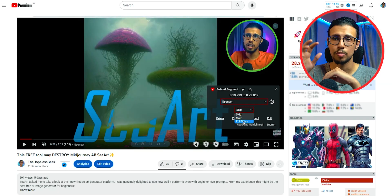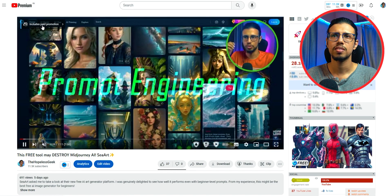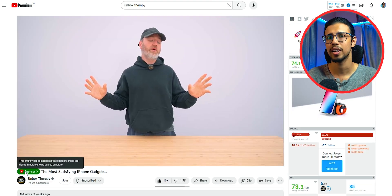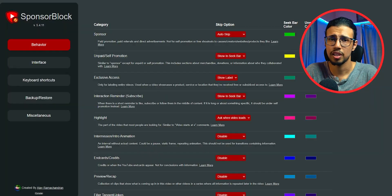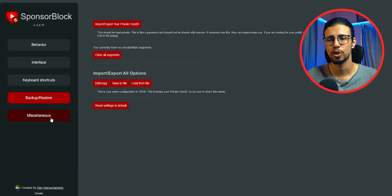That's how a community of viewers can support one another when the creator is not being clear. I always put the 'includes paid promotion' tag on my sponsored videos — I don't know why bigger creators don't do it. So yeah, this extension helps in that way. I'll link it in the description — check out SponsorBlock and let me know what you think.